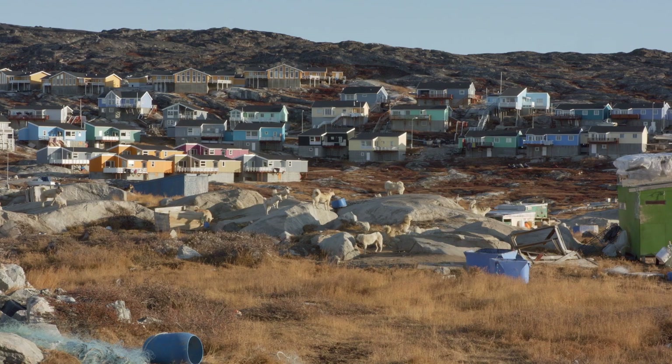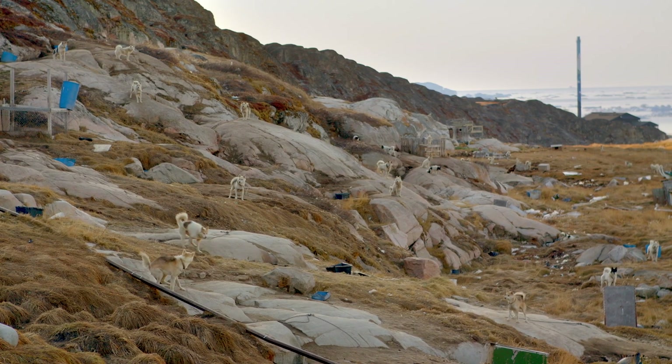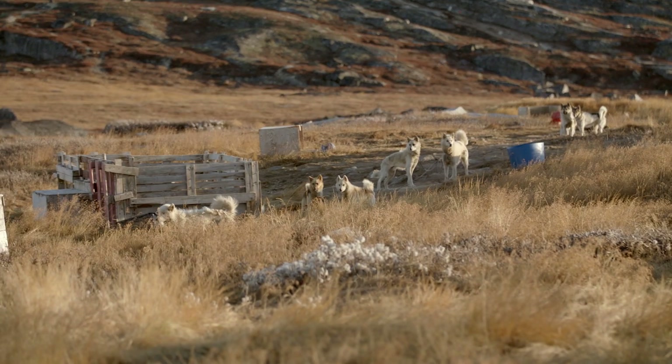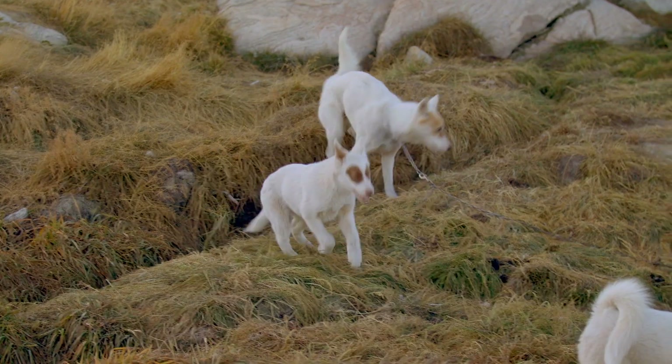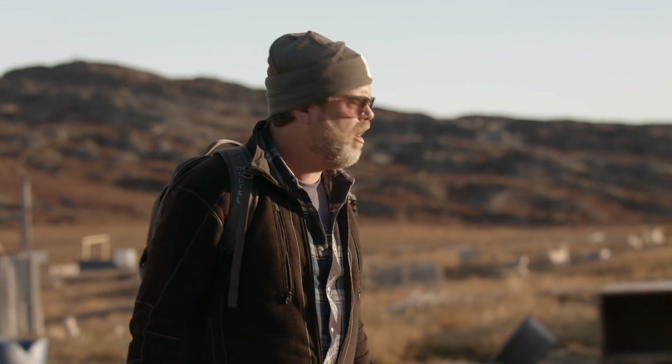But first — just in case you were wondering what the deal was with the sled dogs in Greenland — there are literally hundreds chained up all over the hillsides, just howling for dinner time. Sled dog city! Sled dog city! Sled dog city nights!